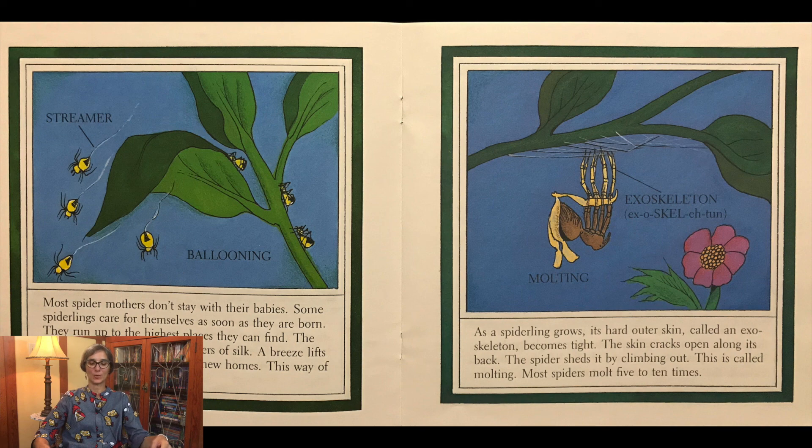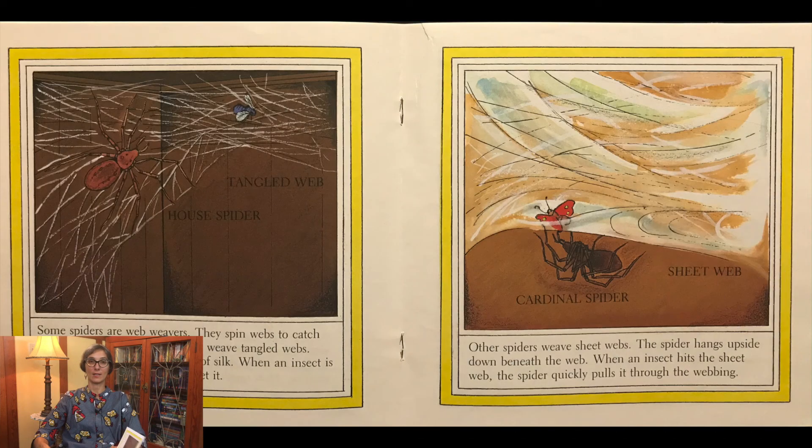As a spiderling grows, its hard outer skin, called an exoskeleton, becomes tight. The skin cracks open along its back. The spider sheds it by climbing out. This is called molting. Most spiders molt five to ten times.